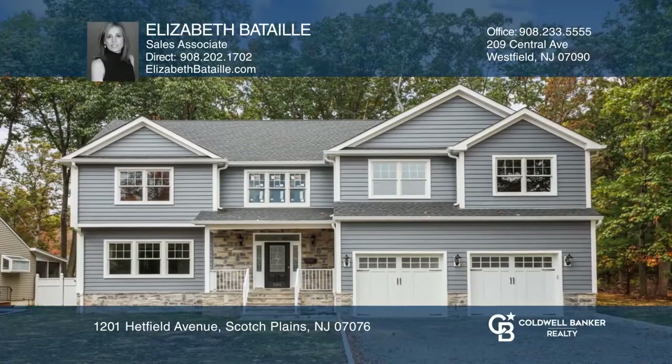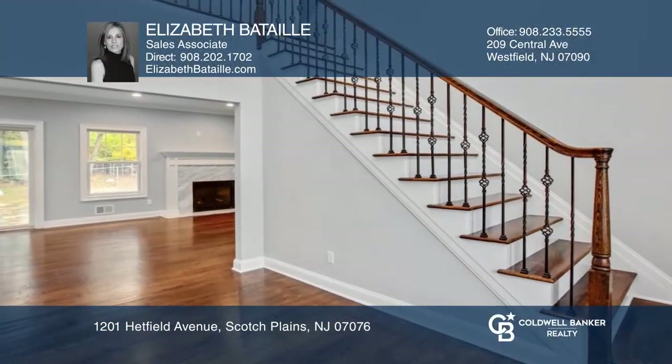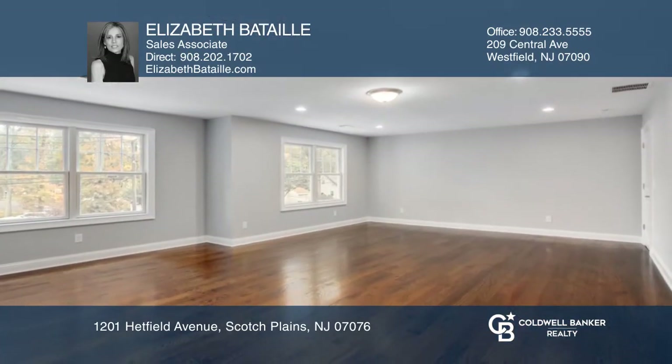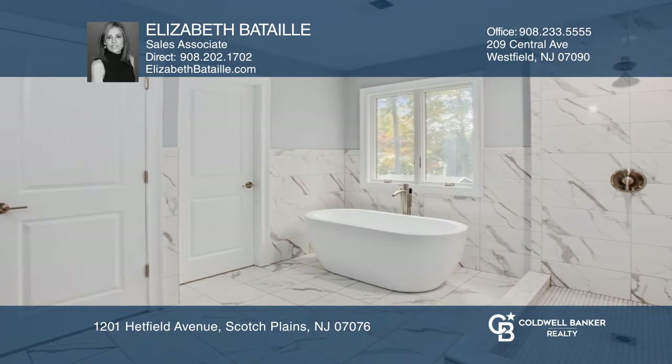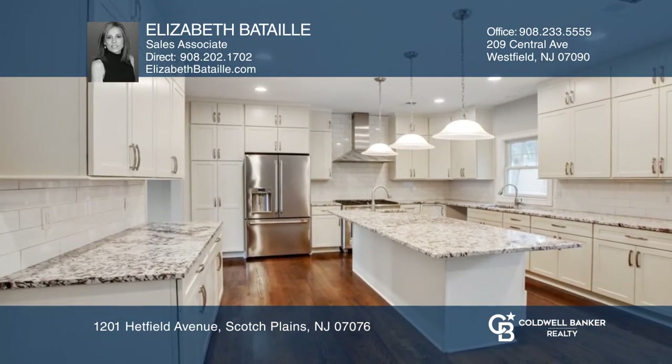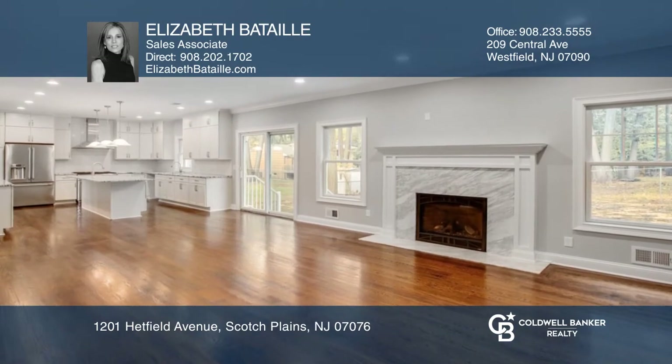Come and see this breathtaking five-bedroom, three-bath home built from the ground up. This home features a first-floor bedroom with a full bath, gas fireplace, and master bedroom suite with two walk-in closets and a large master bath. Enjoy the eat-in kitchen with granite countertops, which opens to the spacious family room.